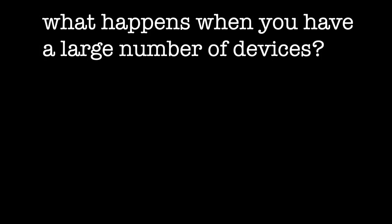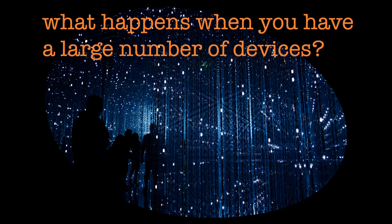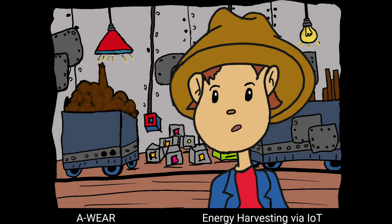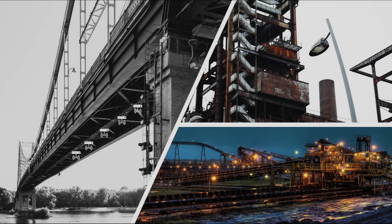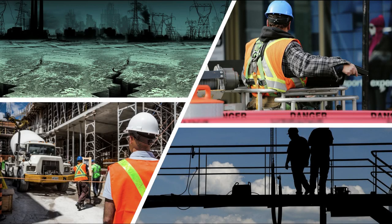But what happens when you have a large number of devices? For example, an industrial network of 1000 IoT devices or more. Battery replacement becomes inefficient and impractical, and also generates logistical problems, since in many cases IoT devices and sensors are in remote locations and difficult-access areas. In those circumstances, battery replacement will be difficult, dangerous, and expensive.